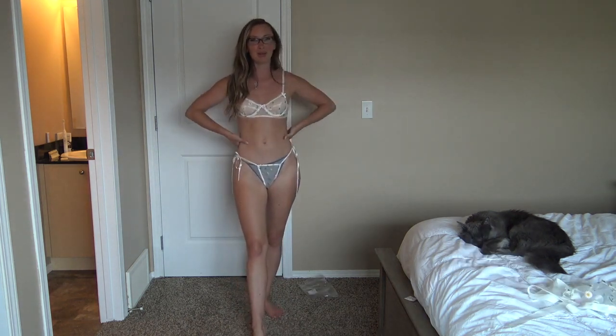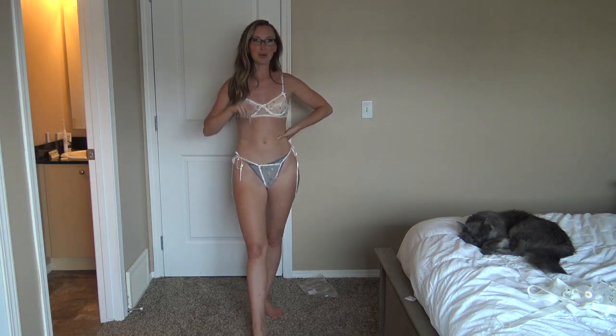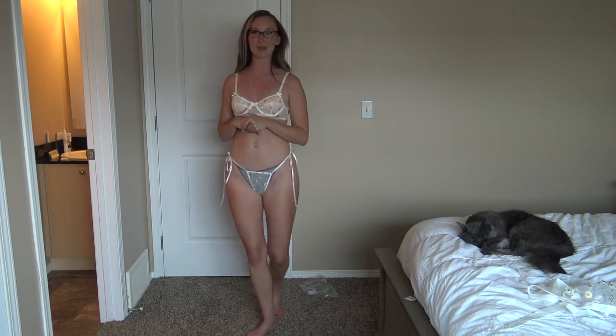Thank you so much to Dolls Kill for partnering with me — I always love it when they send me goodies to try on for you guys. As always, I'll link everything I'm wearing down below along with Dolls Kill's website and their socials, and I'll throw mine down there as well. Because I'm coming up on one year on OnlyFans, I'll be running a 50% off discount for the month — so if you've been waiting to get on there, now's the time. I'll catch you over there in my DMs — talk to you guys soon!